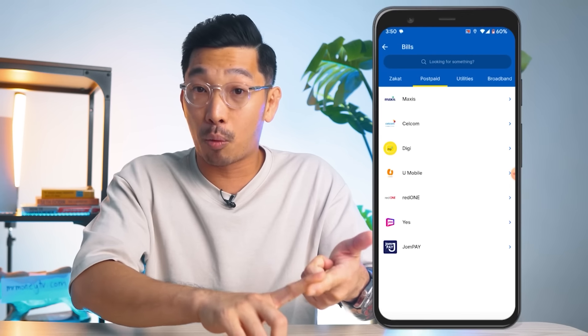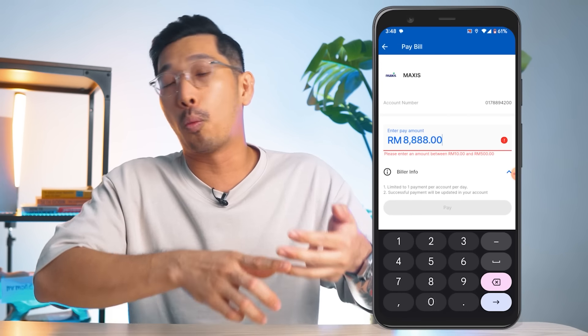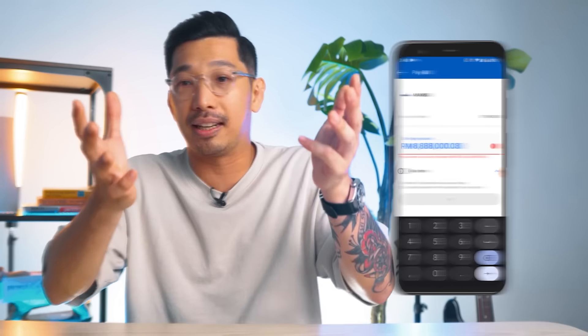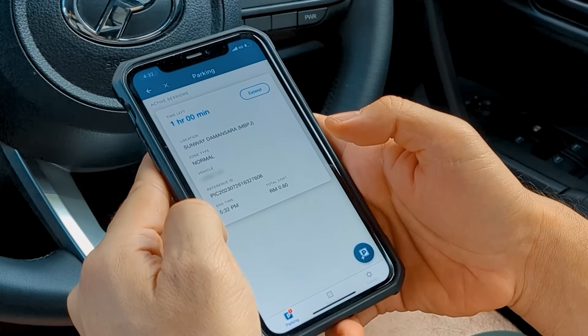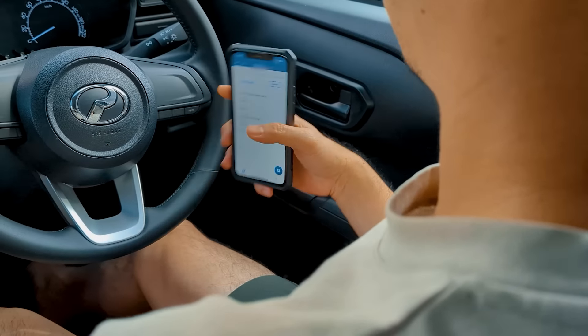One more reason I use the Touch & Go e-wallet app so much is because it allows me to pay all my necessary bills on the app itself — TNB, Indah Water, water bill, phone bill, whatever you can name, it's almost all there. On top of that, if you're someone who drives like me, paying for parking can be a hassle using different apps. But under the Touch & Go e-wallet app, you can pay for parking easily within the app itself. That's one of the reasons why I use it almost every day for my daily transactions.